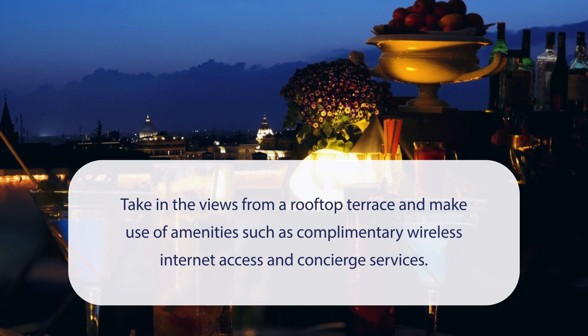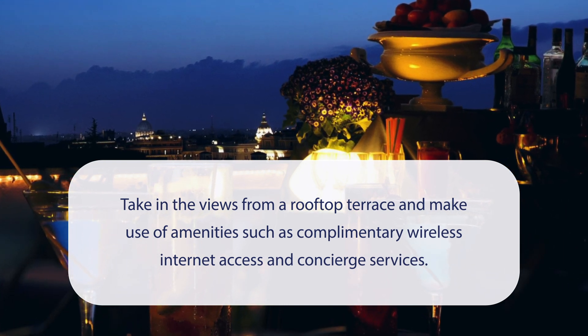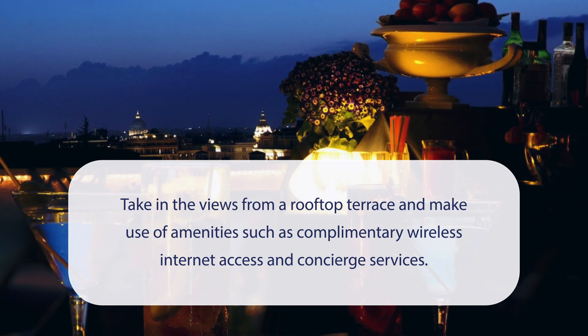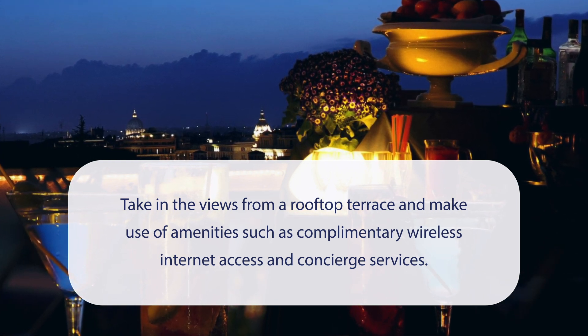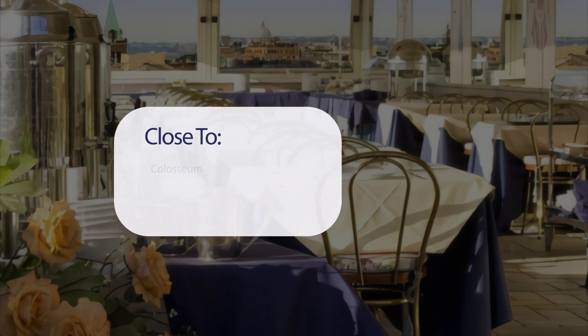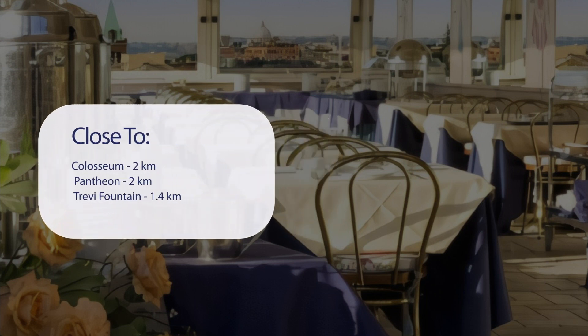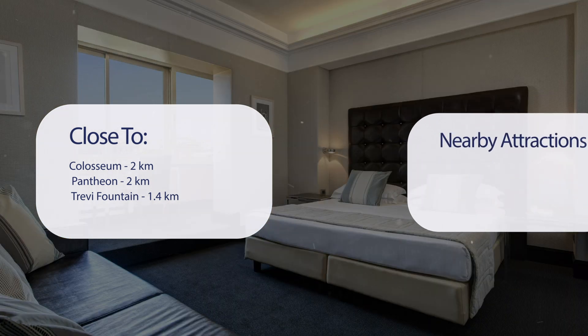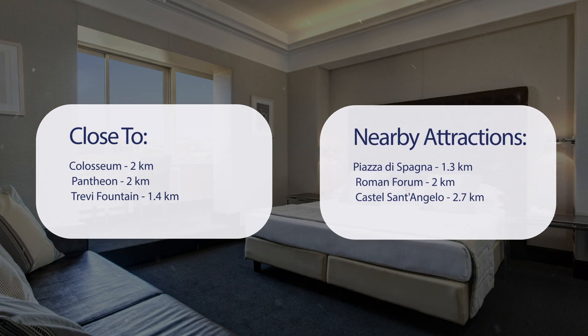At Marcella Royal Hotel Rooftop Garden, you can take in the views from a rooftop terrace and make use of amenities such as complimentary wireless internet access and concierge services. It has a pretty good location — close to the Colosseum (2 km), Pantheon (2 km), Trevi Fountain (1.4 km), Piazza di Spagna (1.3 km), Roman Forum (2 km), and Castel Sant'Angelo (2.7 km).